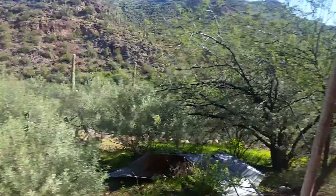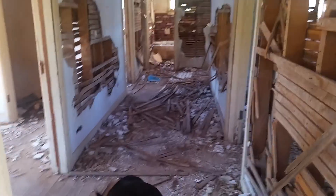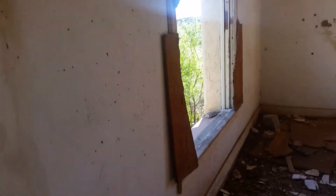Inside. Cool little fireplace going on. This is a pretty nice little house. It's an adobe. Actually not that bad a condition, considering.